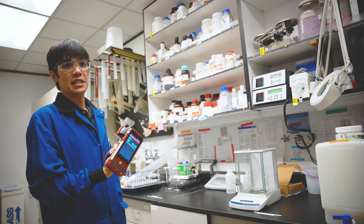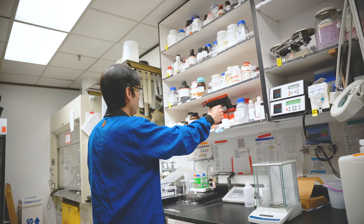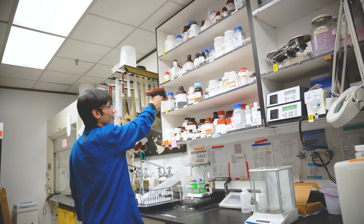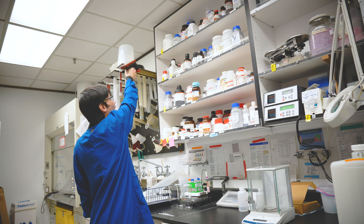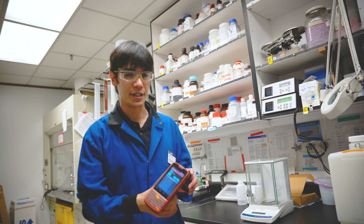Alright, so this is how easy it is to generate a scan of what's still present in your lab. Just turn the scanner on. Once it stops beeping, that's how easy it is.